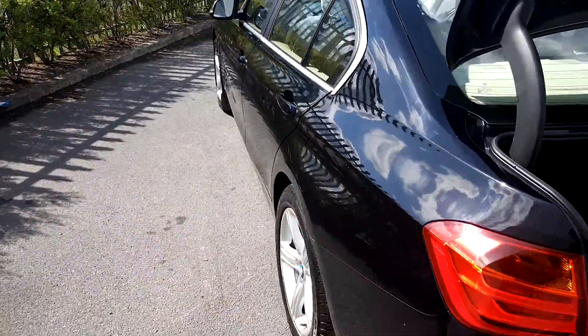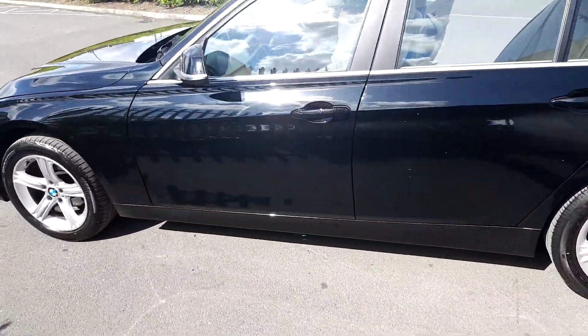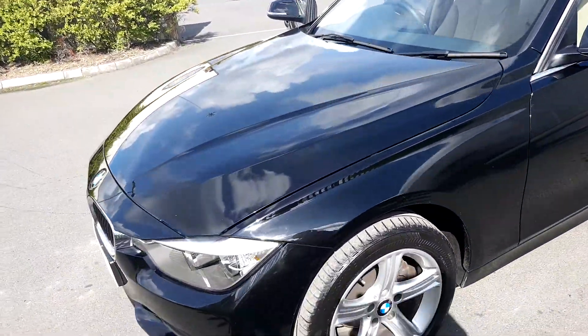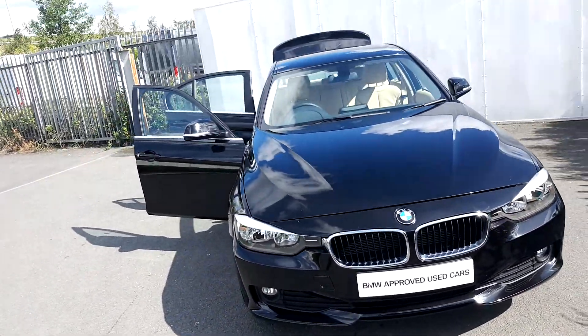This car is part of our BMW approved used car range and comes with a two-year warranty. If you have any questions about this car please give us a call on 864-777, or visit us at joeduffy.ie. Thank you.